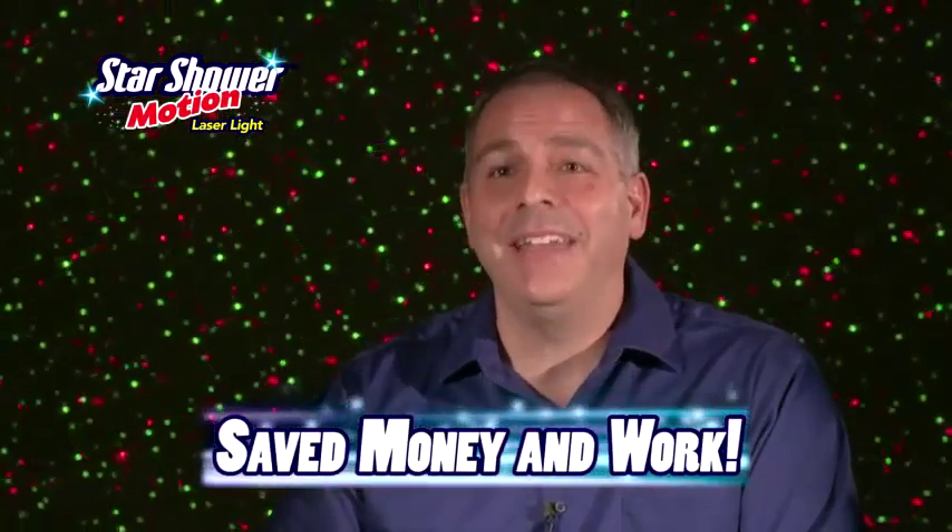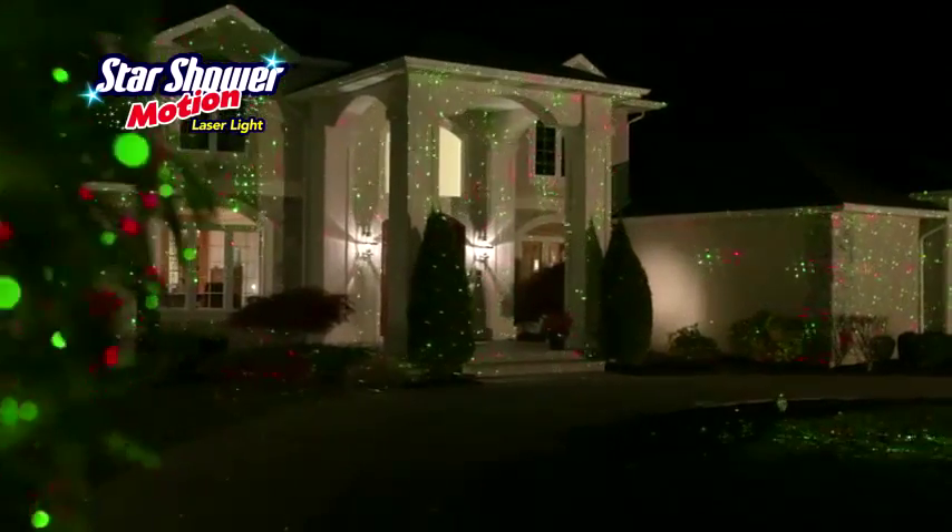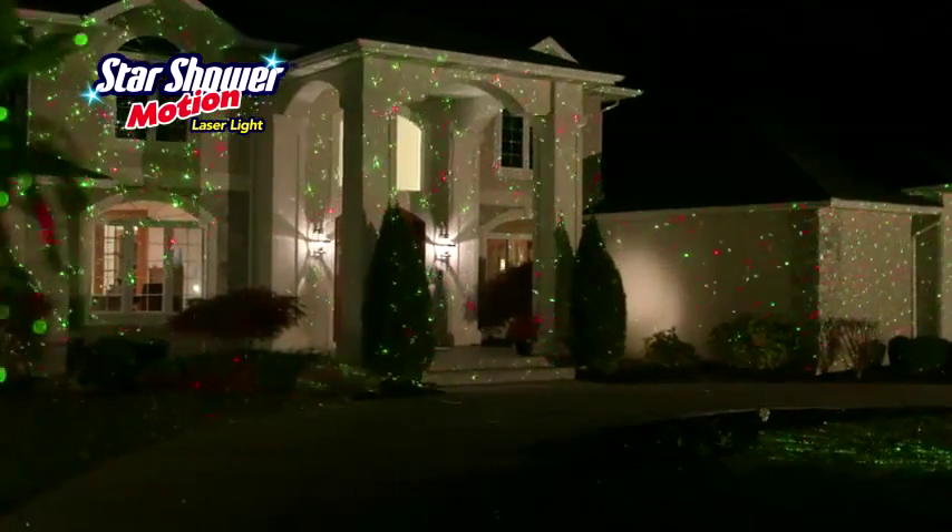I saved so much money and days of work with Star Shower. It's so easy — with one light, I instantly had thousands of moving stars everywhere.